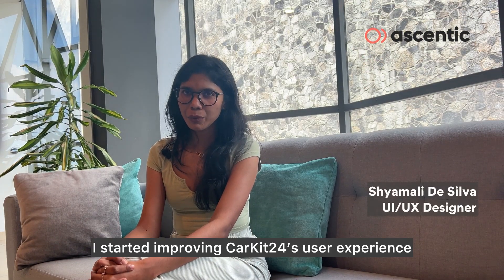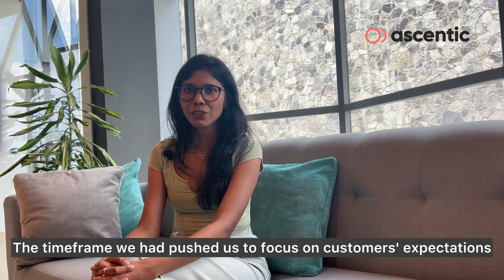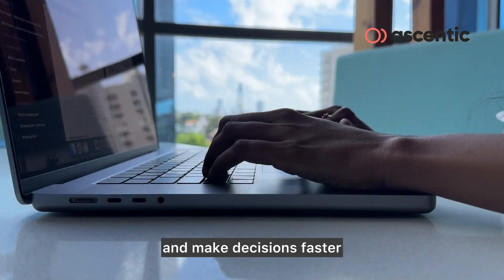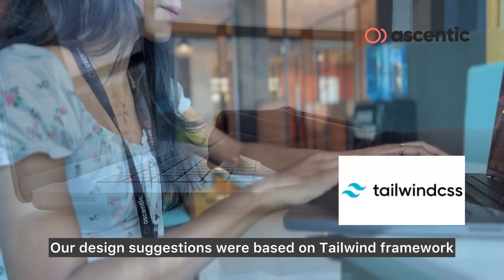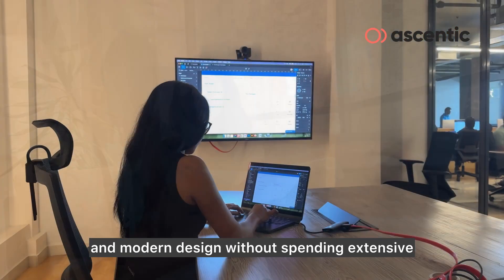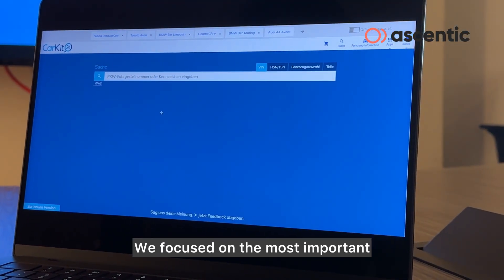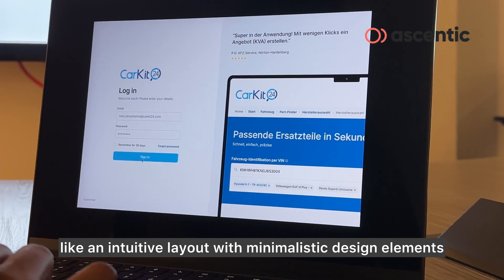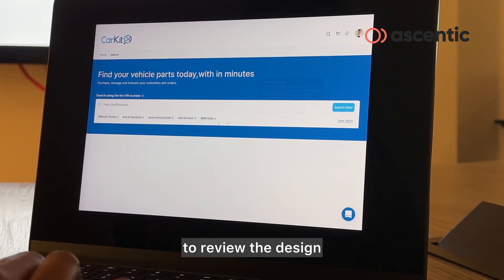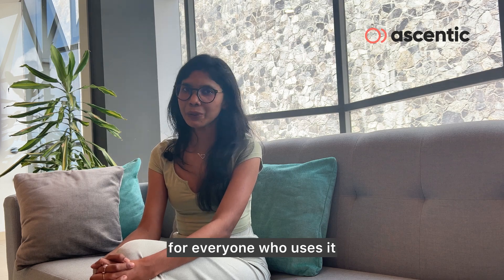I started improving Kaki 24's user experience with creativity and teamwork. The time frame we had pushed us to focus on customers' expectations, which made our team work together and make decisions faster. Our design suggestions were based on the Tailwind framework, which helped us come up with a fresh and modern design without spending extensive time on building a customized UI. We focused on the most important elements, like an intuitive layout with minimalistic design. By having regular meetings with our client to review and improve the design, we were able to make Kaki 24 a better experience for everyone who uses it.